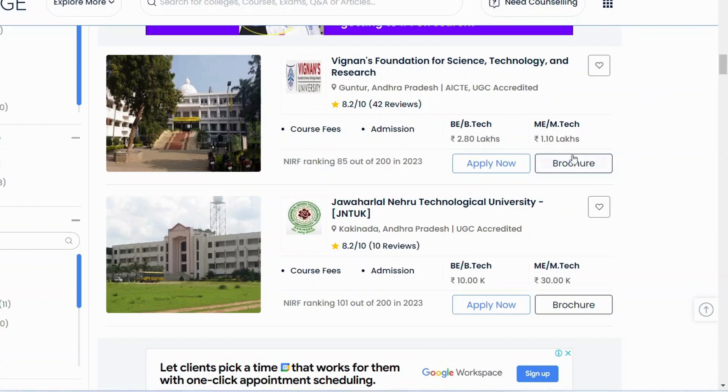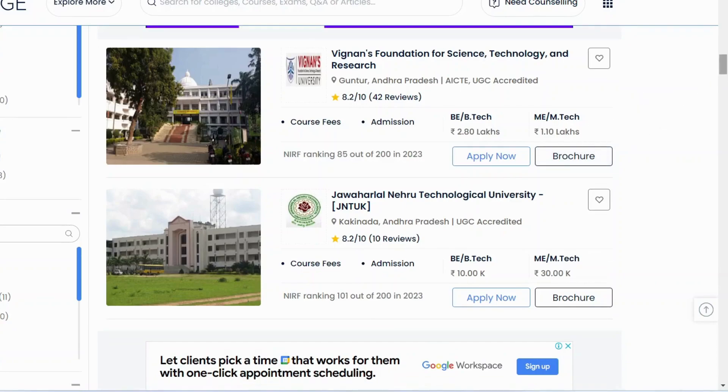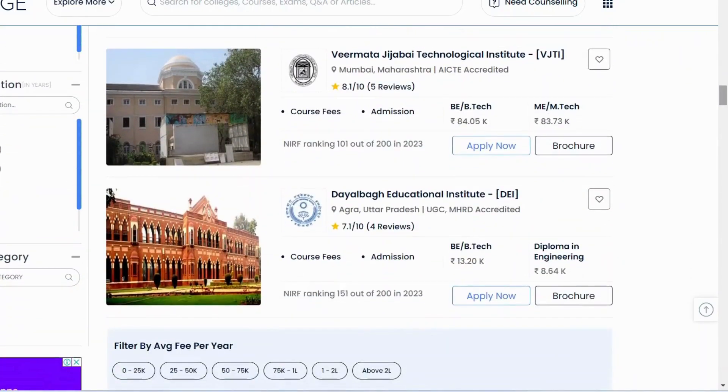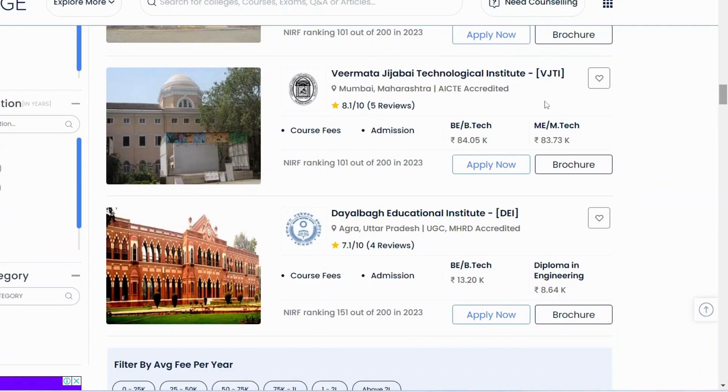UPTTI Kanpur is the best college in North India and is a very old and established institution. VJTI in Mumbai is also a textile-recognized college. These are among the top textile institutions across different regions of India.